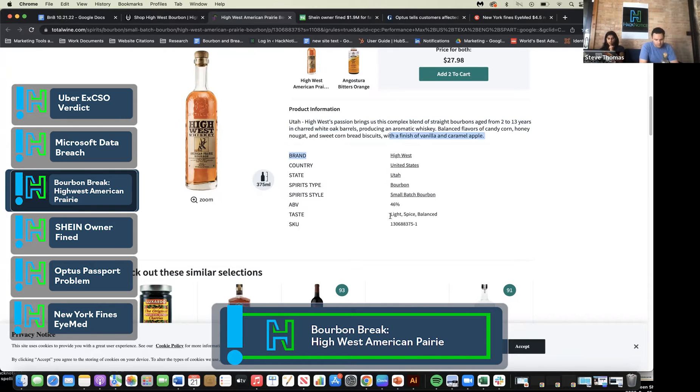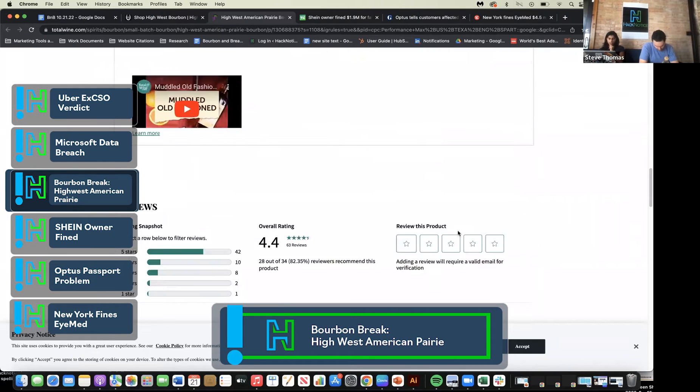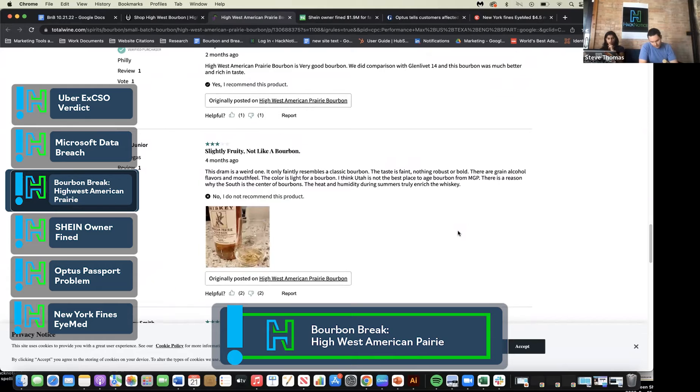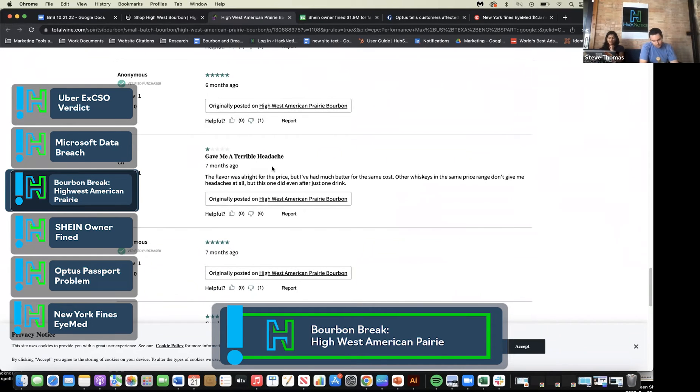The ABV is 46%. They describe the taste as light, spiced, and balanced. I saw one review — there are a couple of reviews — and everyone's like, very good bourbon, slightly fruity, not like bourbon. One dude was like, gave me a terrible headache. So I don't know about that part.